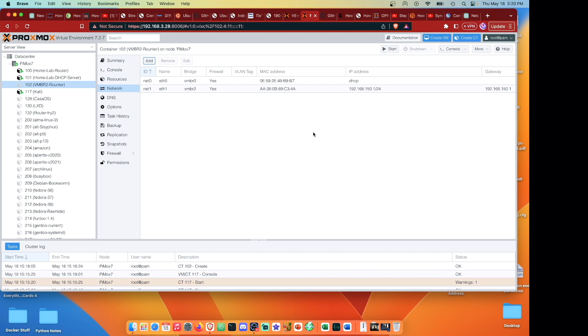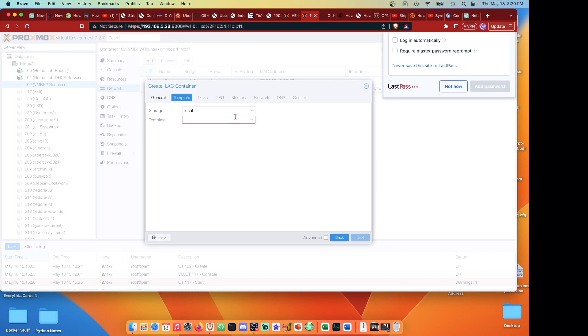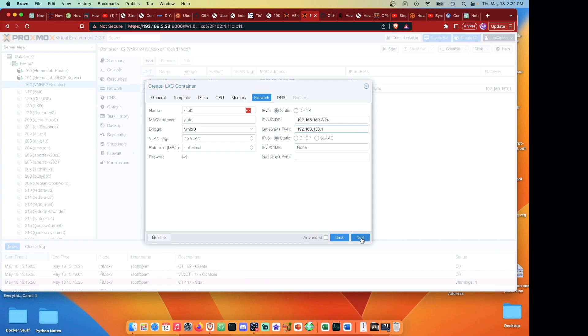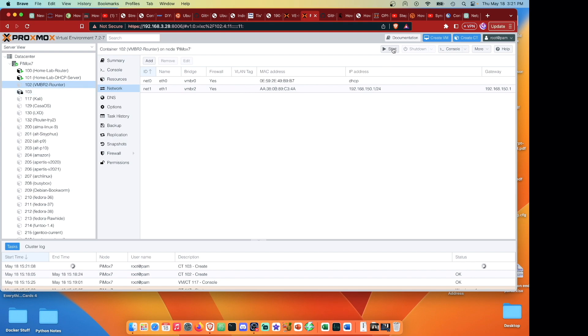Now we need to create the second container - this will be the DHCP server on vmbr2, so we can assign IP addresses automatically. We'll give it a password, again use Debian Bullseye, 8 gigs, 1 CPU, 512 memory, set static at 192.168.150.2/24, with the gateway pointing back at 192.168.150.1 - that router container we're going to set up port forwarding on. We'll hit next and confirm and let this one build in the background.